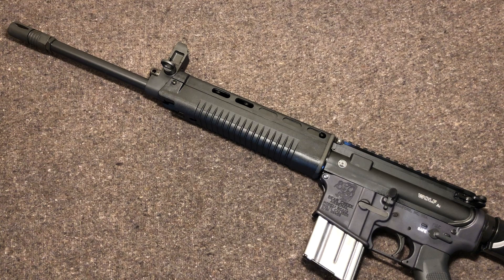Bosnia-Herzegovina — for whatever weird reason, I collect Yugoslavian stuff, and somehow anything from the former Yugoslavia finds its way into my collection. I did not know Bosnia-Herzegovina ordered 5,000 of these when I got this upper — I found that out after the fact. Completely innocent.